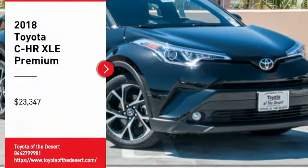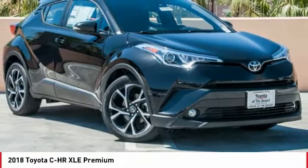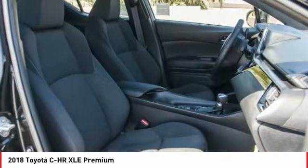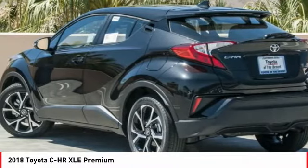We are pleased to show you the 2018 C-HR. The Toyota C-HR's fresh design makes it stand out in the crowd, and the interior oozes with style.